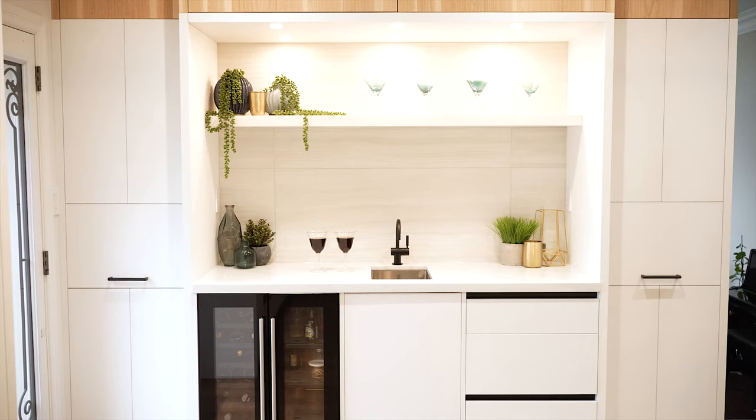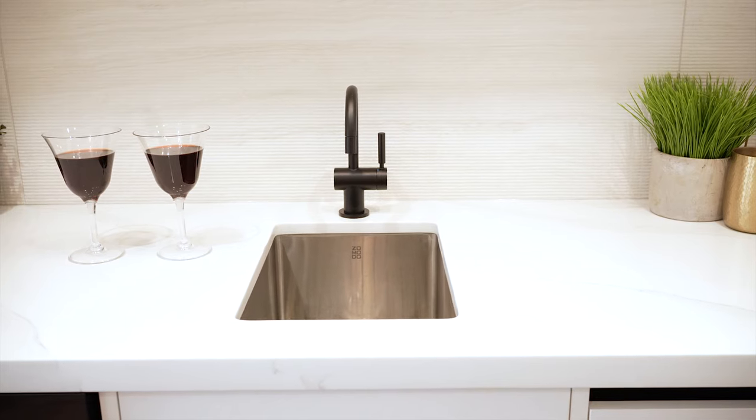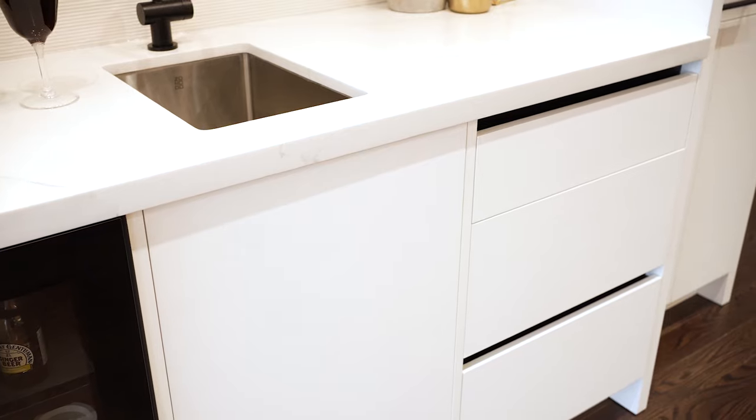We also have a complementing bar facing this kitchen, made with the same materials. The inside-and-out layout was created due to space availability as well as to create design depth in this elegant cabinetry.